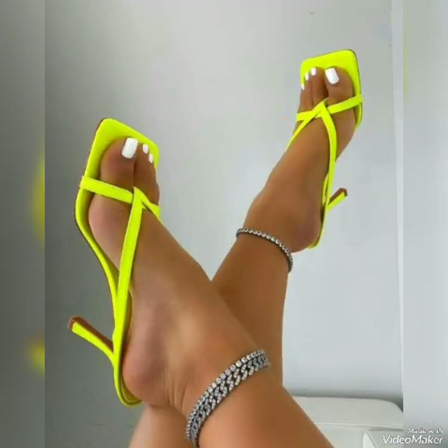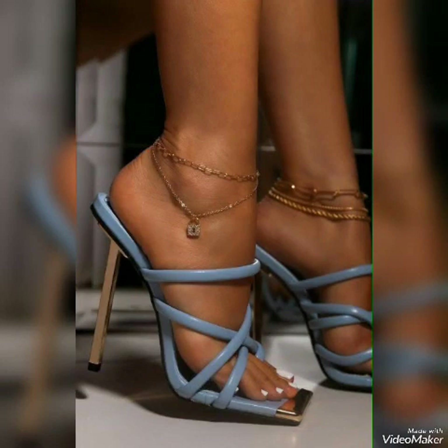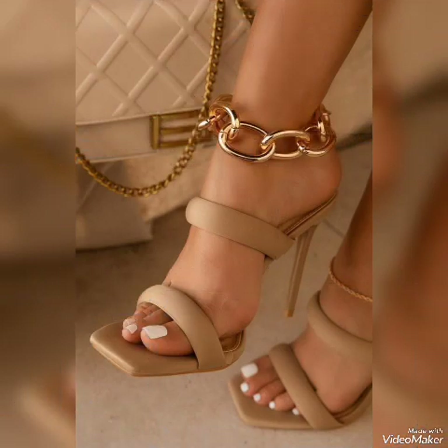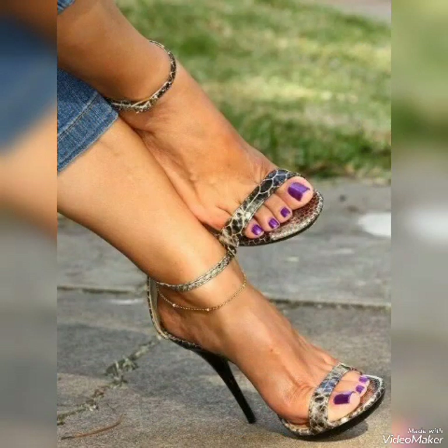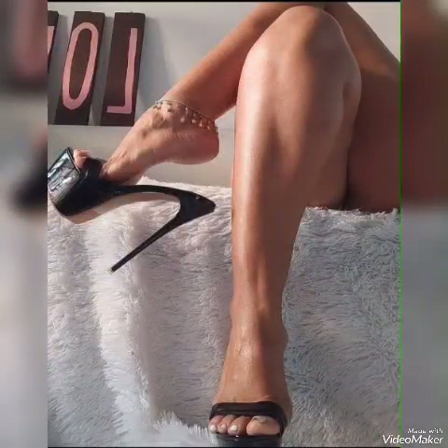So goodbye friends till the next video. See you soon with another beautiful video about high heel sandals for the ladies. If you also want to update your wardrobe, your beauty, and your style, you can visit my YouTube channel where you can find different designs of high heel sandals, outfits, and bags. Goodbye friends till the next video.